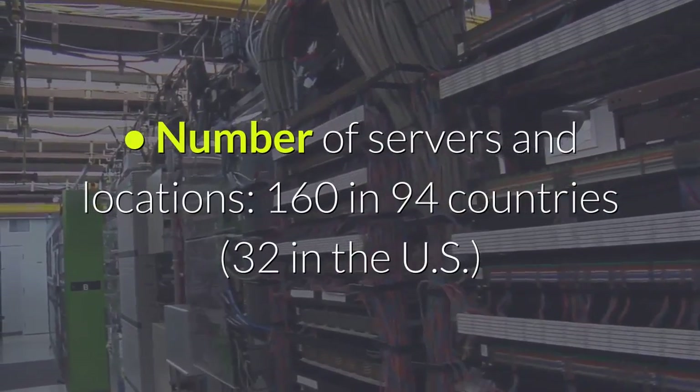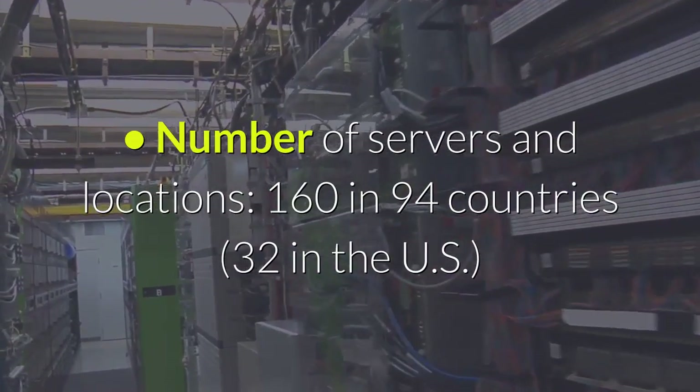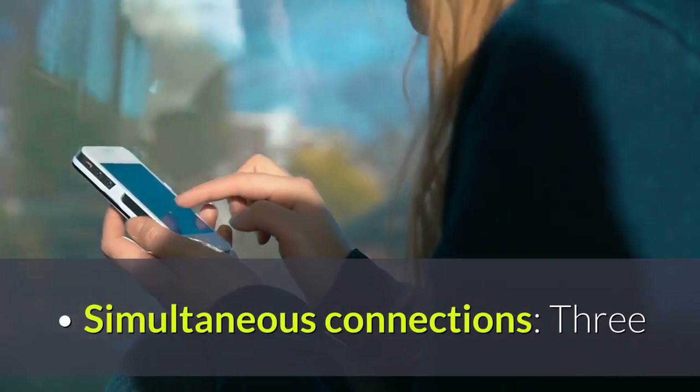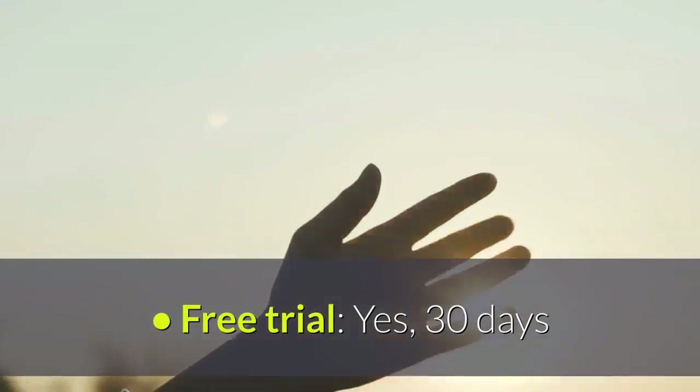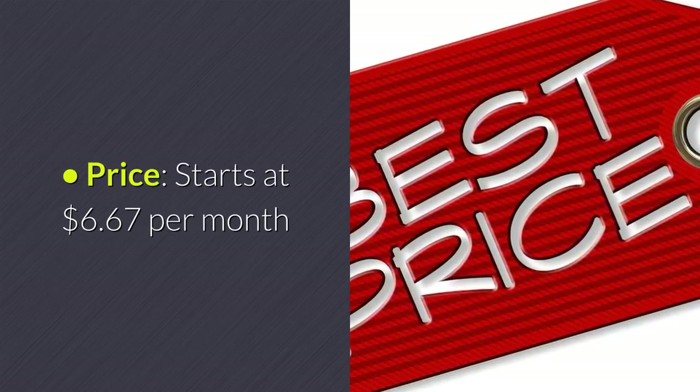Features of ExpressVPN: Number of servers and locations — 160 in 94 countries, 32 in the US. No logging policy — yes. Simultaneous connections — 3. Free trial — yes, 30 days. Price — starts at $6.67 per month.